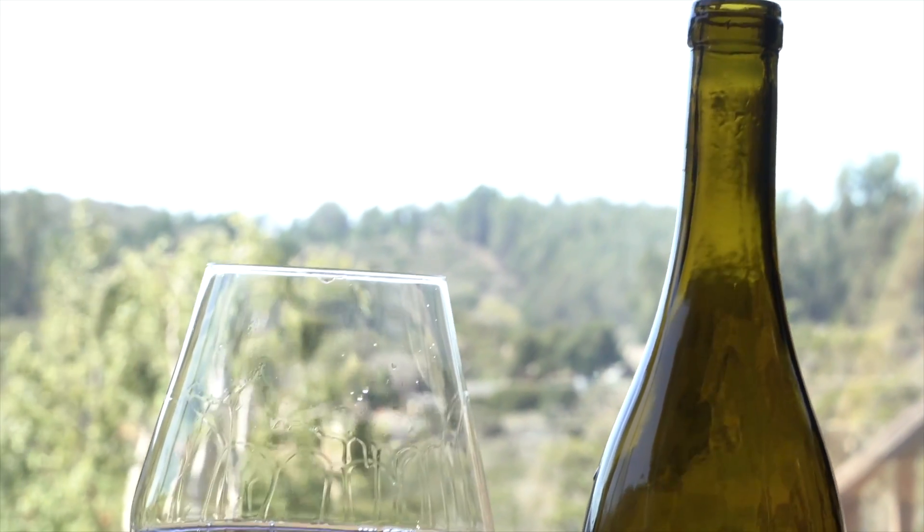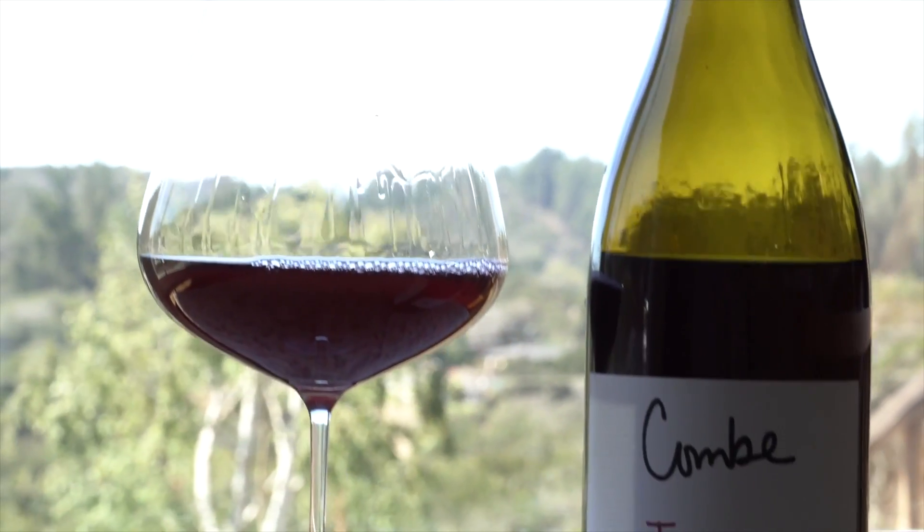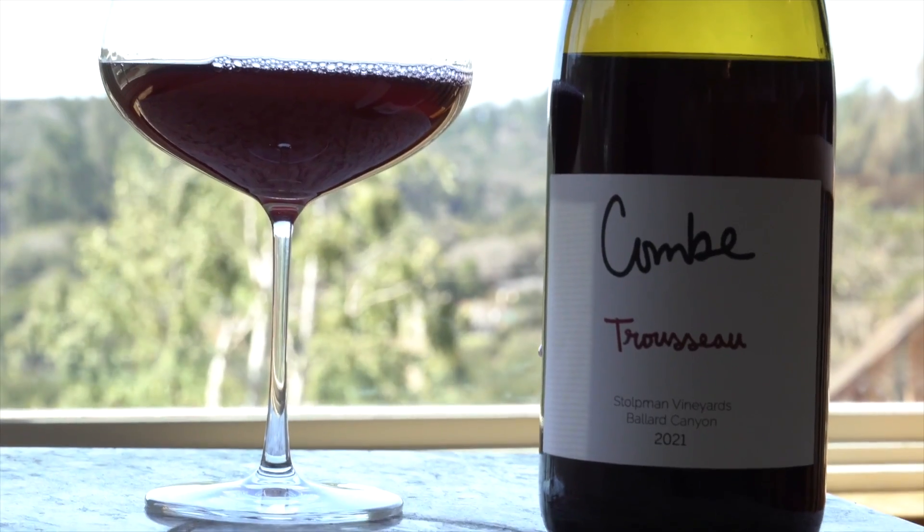Stoltman Vineyards Trousseau, comb from Ballard Canyon near San Ynez. What makes this such a great pairing? Well, for starters, a comb is a small sheltered valley vineyard, and you get the same vibe in this beautiful private home.